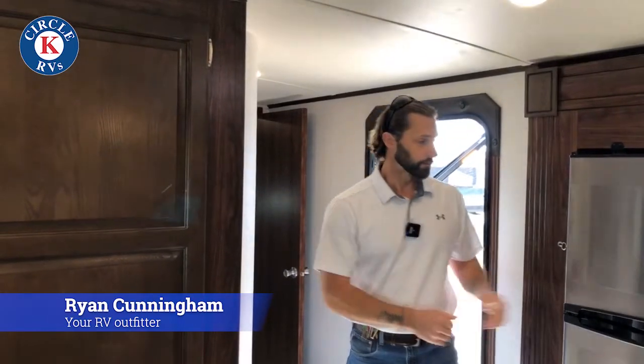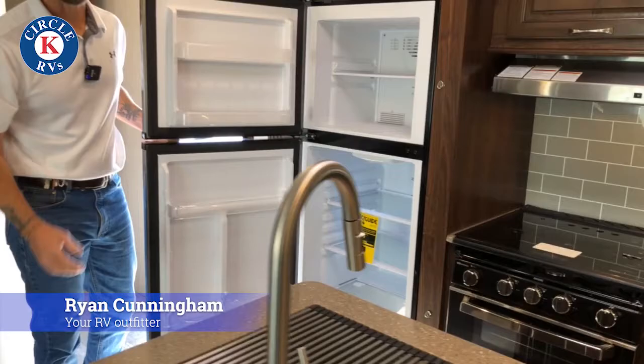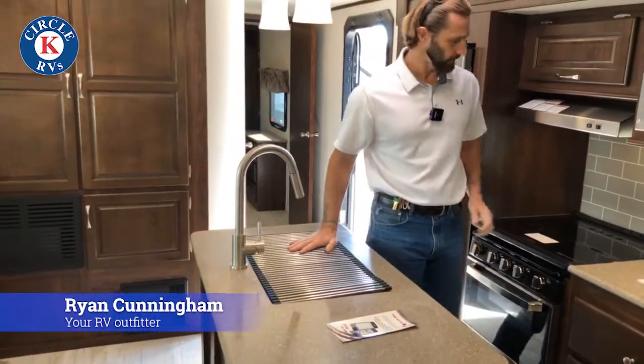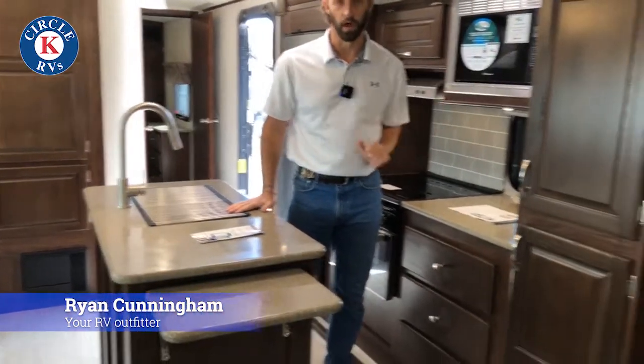Now we're on the inside of the 316 RLTS by Solaire. First thing you're going to notice is an extremely large residential refrigerator — plenty of space to put all of your stuff. You've got solid surface countertops, farm style sink, stove top, counter space, and a lot of storage to put all of your food.